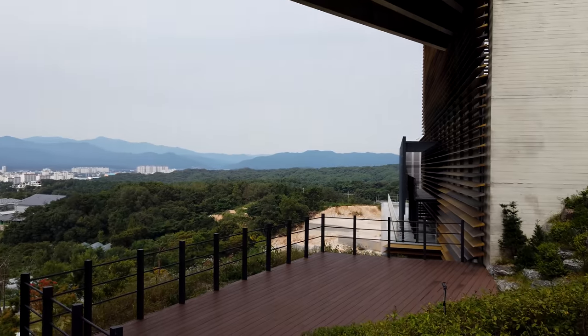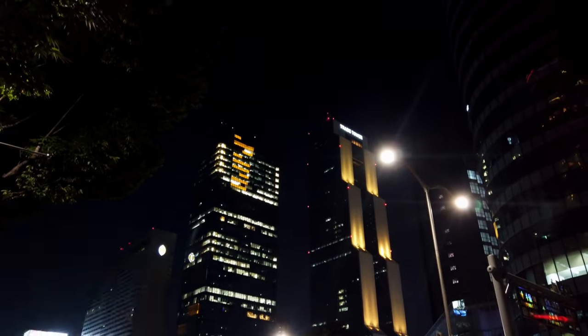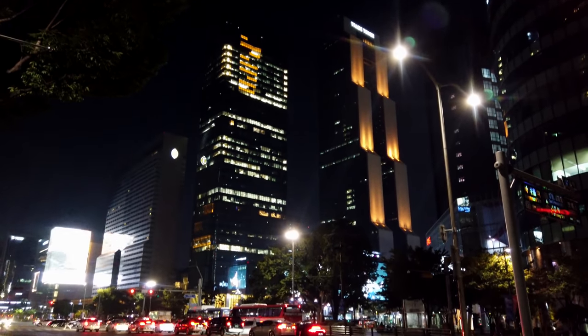Here I am in the heart of Seoul in Korea and I've docked in for Intel's Memory and Storage Day. When I came into this I was thinking, well I'm an enthusiast PC tech channel that focuses on graphics cards, CPUs, all that good stuff.